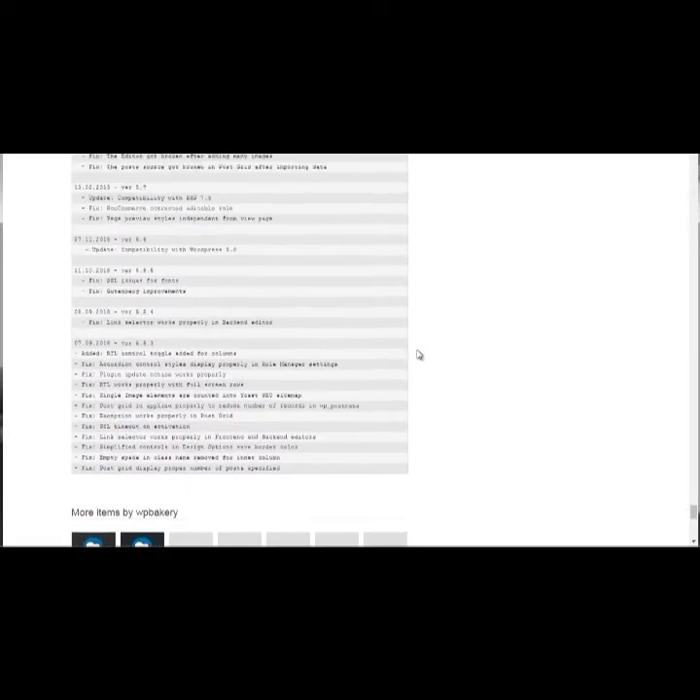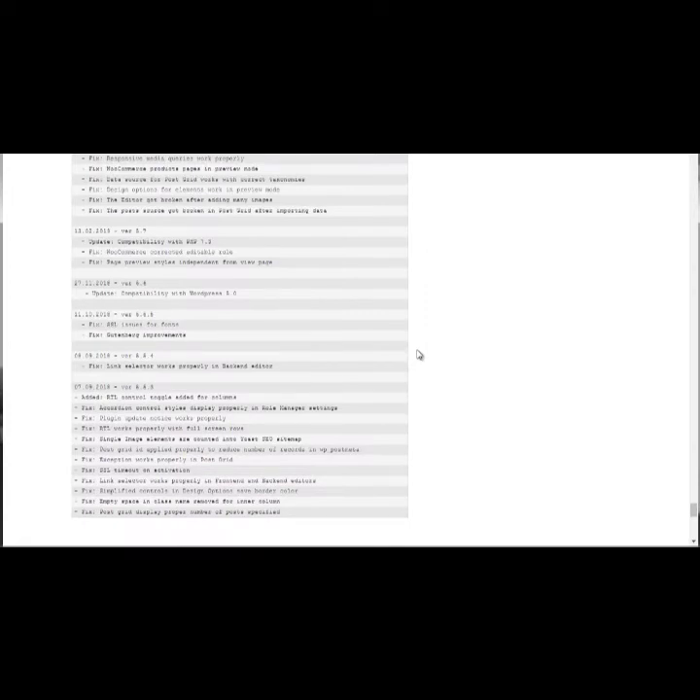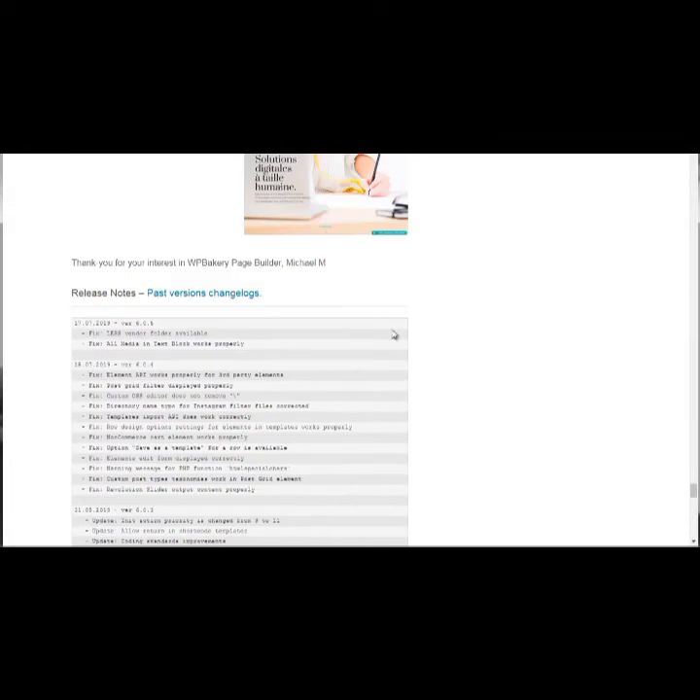To check the changelog on CodeCanyon, scroll all the way down and you'll see it. For example: July 2019, July 2019, May 2019 — that's a good sign when a vendor has updated their plugin on an ongoing basis. Older entries like 2018 may not be shown because older updates aren't as important as new ones.